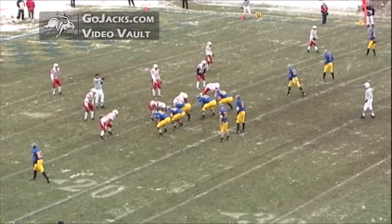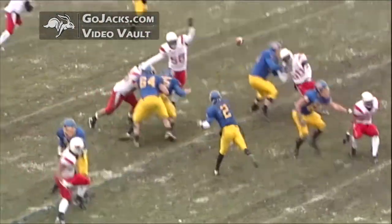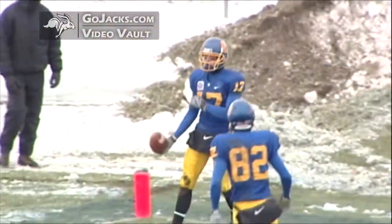Barry in the shotgun, Manette alongside, from the 16 of the Redbirds. Barry drops to throw, Barry with time, throws right side — got an open man, Fox inside the 10, to the 5, touchdown! And again a missed tackle over there as he ran right past Keenan Hall.